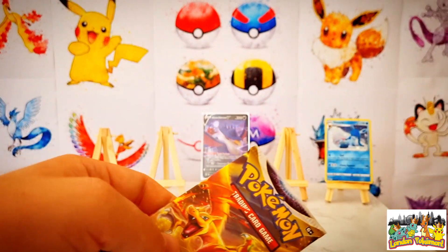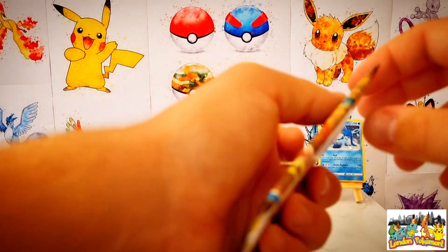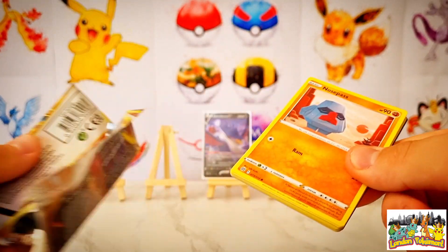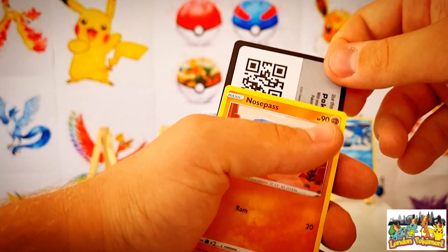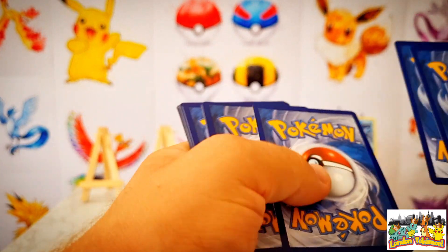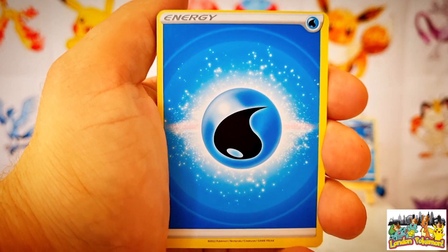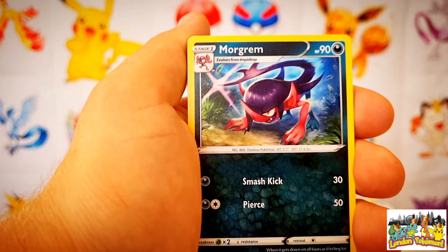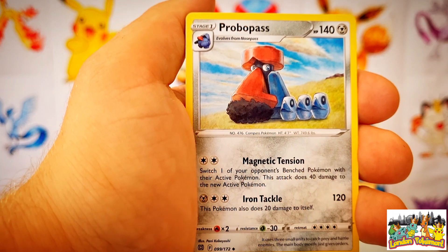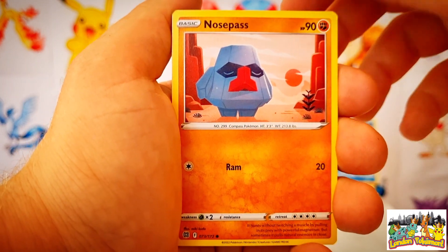Let's get stuck into our third and final booster pack from the three-pack blister. I'm really hoping to pull at least one Trainer Gallery card in today's opening — it's been a while since I've pulled any, not just from Brilliant Stars but also Astral Radiance. Another code card at home, do let us know if you're getting anything good in these. Water type energy kicks things off this time around. We move on into a Morgrem, then a Friends in Galar trainer card, a Probopass — metal type — and a Nosepass, the pre-evolution of Probopass.